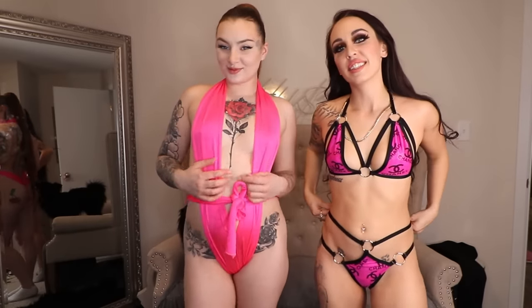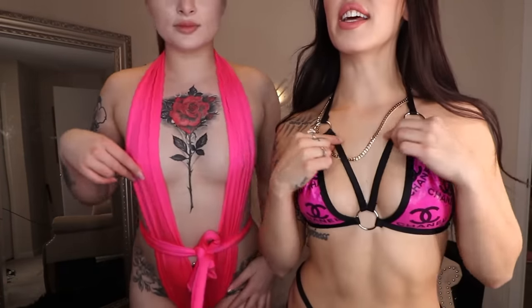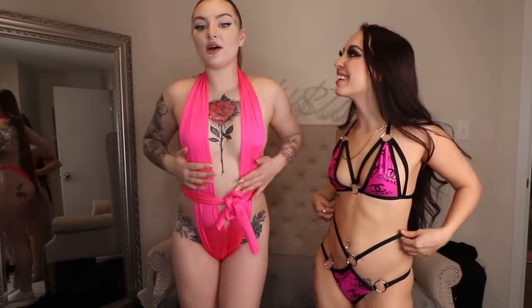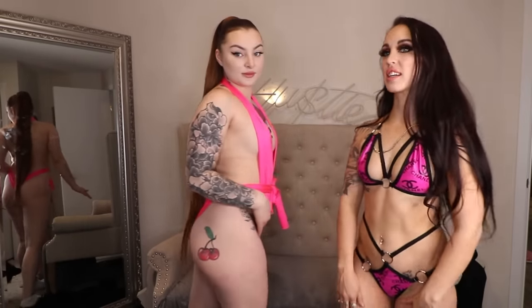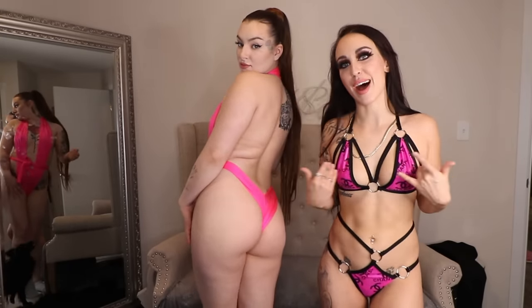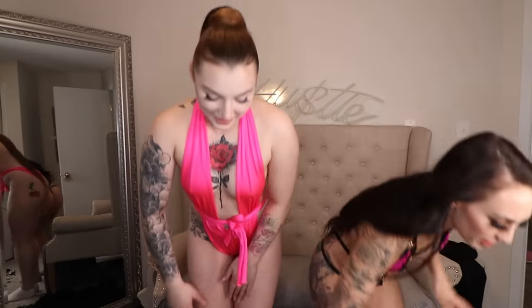One, two, three — Chanel, Chanel pink! We both have pink, hot pink. I love this little Chanel design, I love when it's strappy. On a very busy day where I don't want to have to change all the time, it's just easy. Wraps are so easy to put on, I just have a hard time keeping my boobs inside the wraps — that's always a problem.